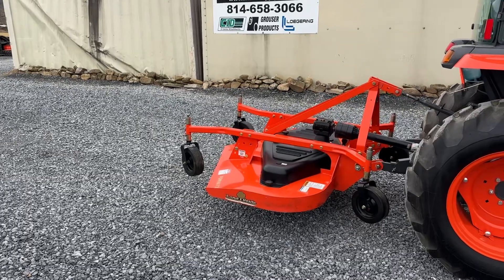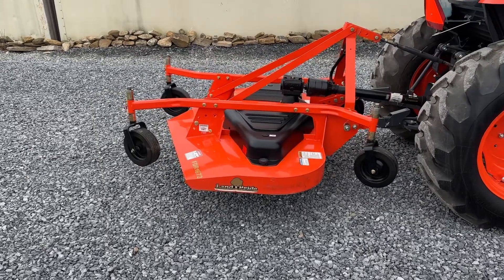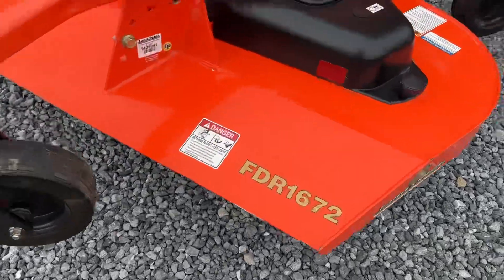It came in with this 2019 L3560 Limited Edition Tractor. This unit is a 2019. It truthfully is a very, very nice piece — all original, and there's not many acres on it.